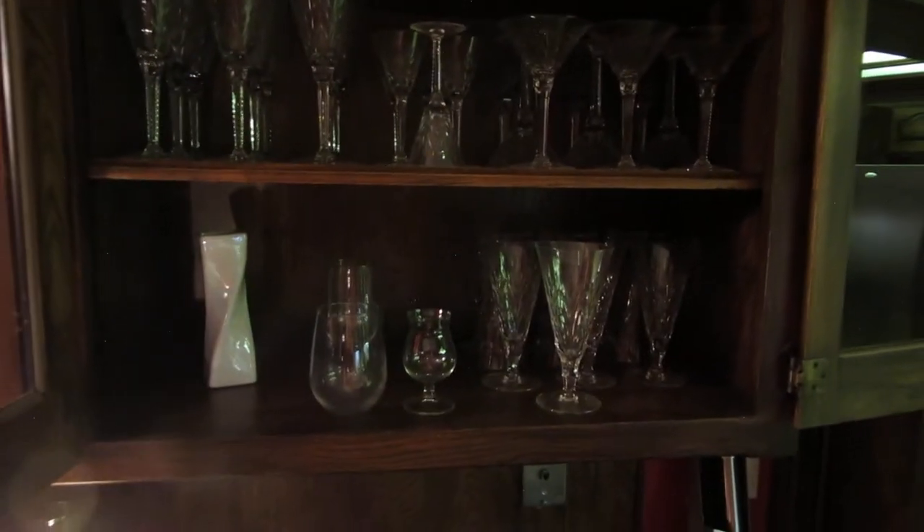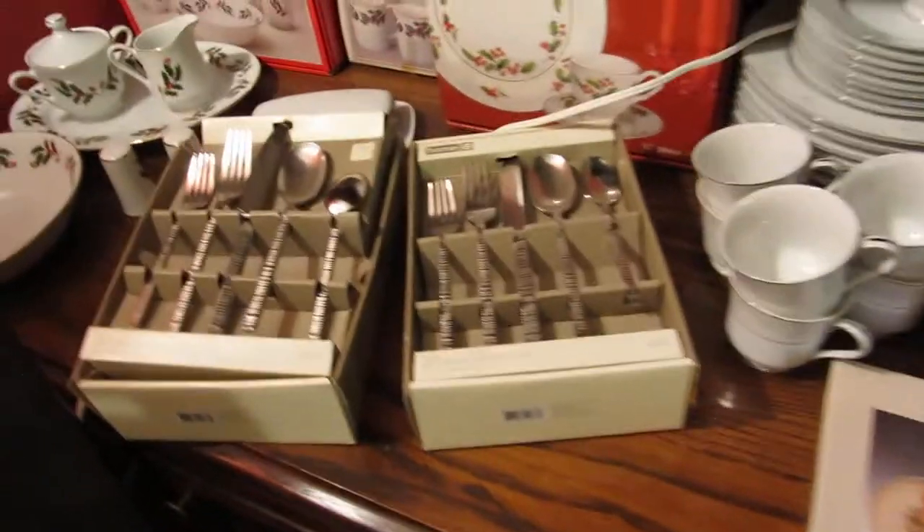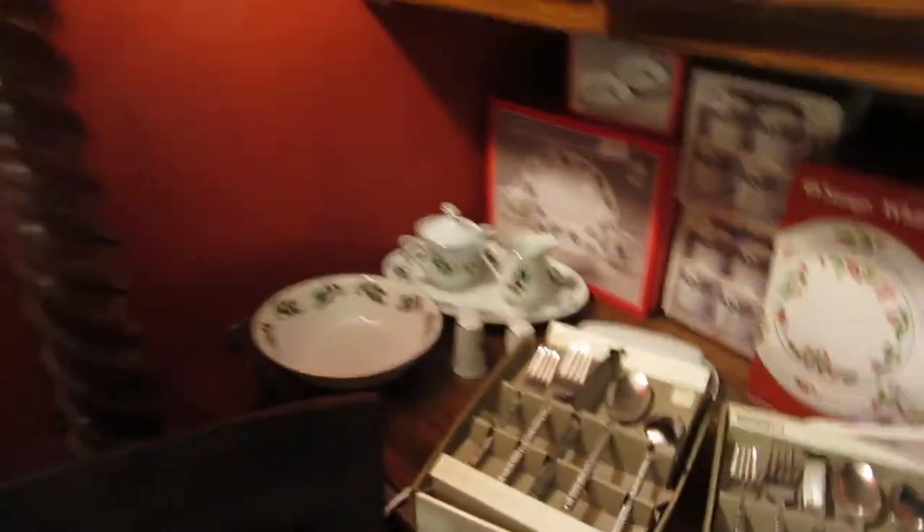In the kitchen area we've got really fine crystal — I haven't been able to research the pattern, but it's exquisite. Lots of chargers, china, a couple of vintage lunch boxes. This is brand new stainless still in the wrapper, and brand new china still in the boxes.